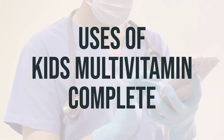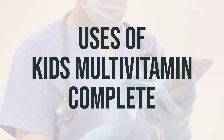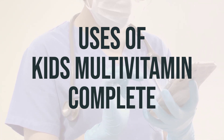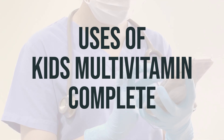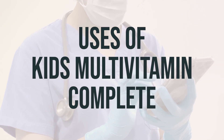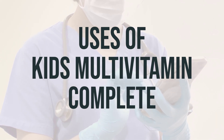Kids Multivitamin Complete is a combination of vitamins and iron that is used to treat or prevent vitamin deficiency in children. It is especially helpful for kids with poor diet, certain illnesses, or during pregnancy. Vitamins and iron are essential for the body and help maintain good health.